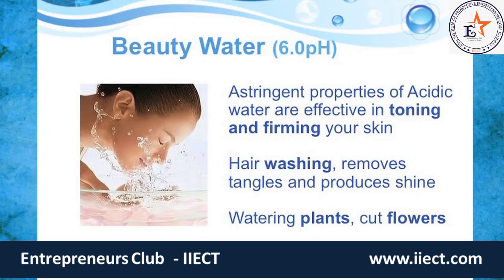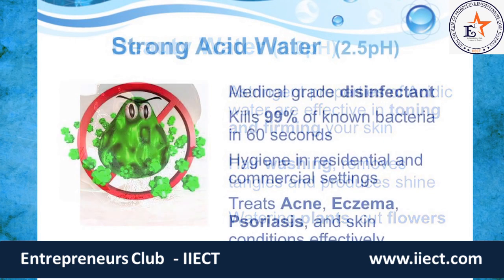Let's review the waters mentioned in the product demonstration to fully understand the versatility of this technology. Beauty water is a 6.0 pH water. Naturally the top 10 layers of our skin are between 5.5 and 6.0, so the water created from the Kangen machine has natural astringent properties great for toning and firming the skin. It also acts as a great hair rinse, removes tangles, and produces a great shine. It can also be effective for watering plants and storing cut flowers.